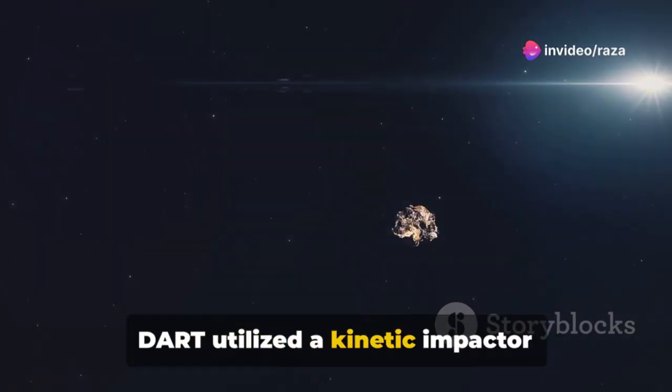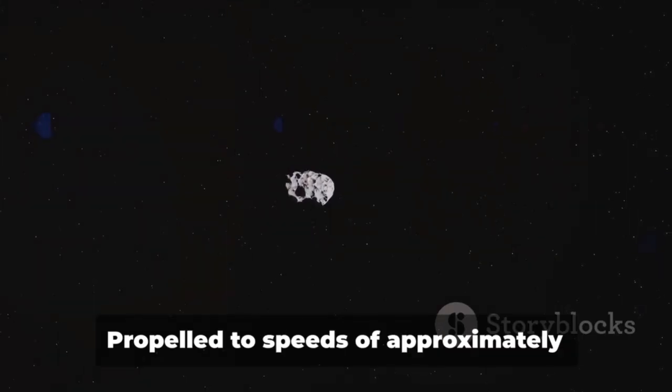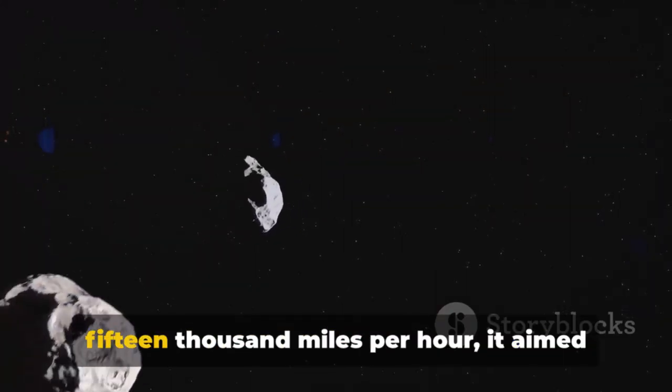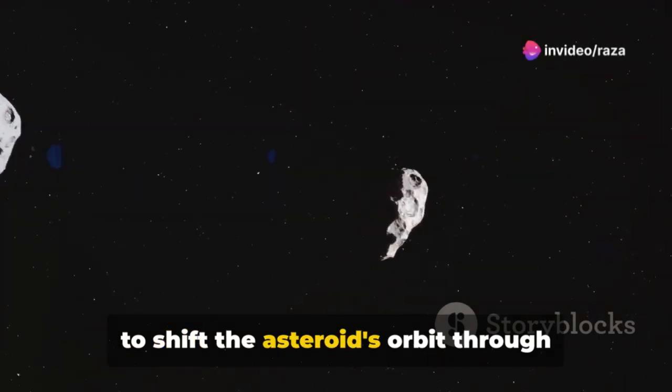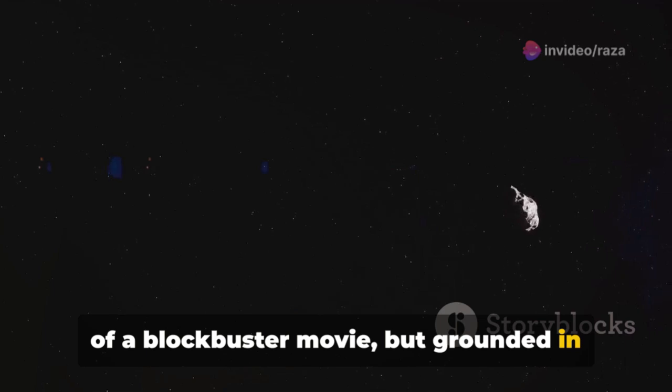DART utilized a kinetic impactor technique where the spacecraft itself acted as the bullet. Propelled to speeds of approximately 15,000 miles per hour, it aimed to shift the asteroid's orbit through sheer impact force — a method straight out of a blockbuster movie, but grounded in real physics.